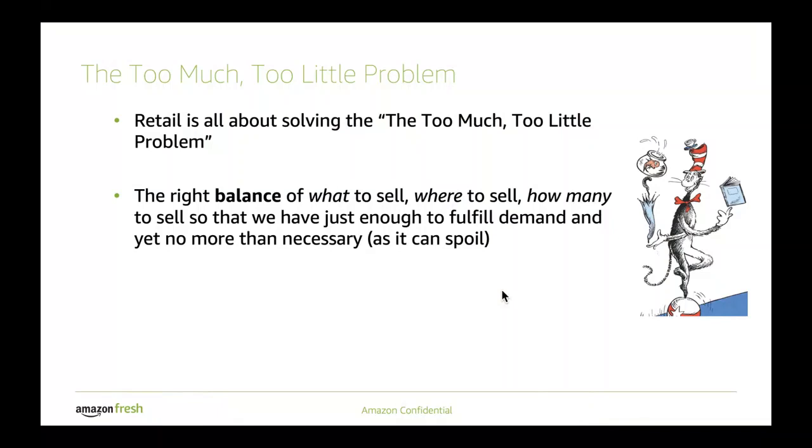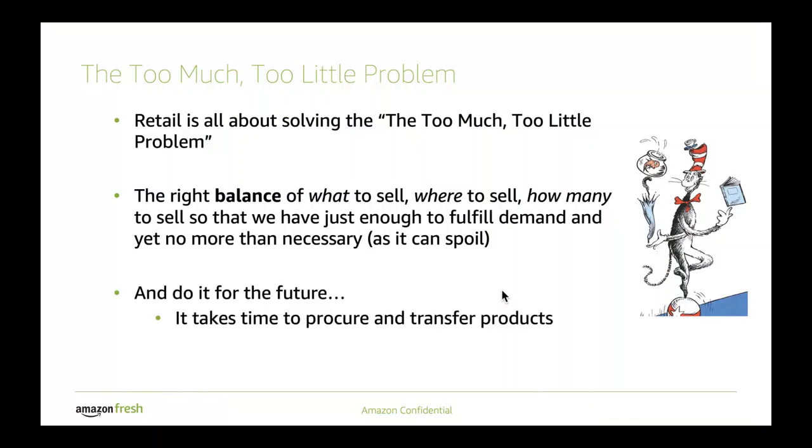It is even harder if you consider that it's not only finding the right quantity, but also determining where to place these products, when to place them, and actually what to sell. We need to think in terms of the future, because it takes time for a vendor to send us their items, and it takes time for us to send the items to fulfill to a customer, or as a customer has to pick them up in the stores.